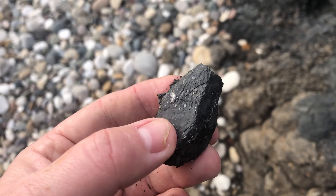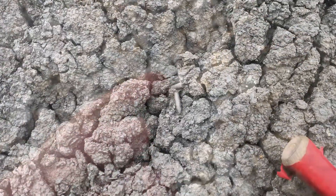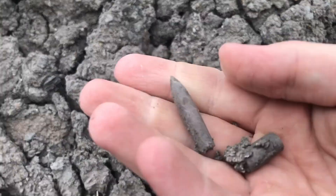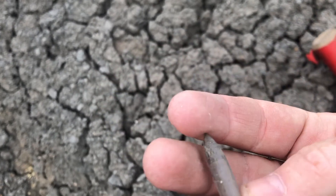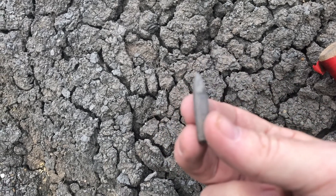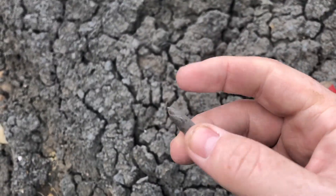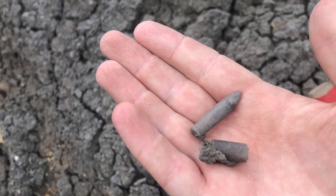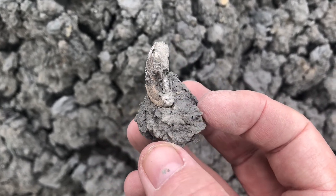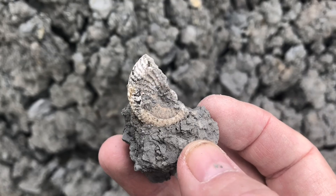Partial imprint but a promising start, especially where we're looking. Just found a partial ammonite — absolutely stunning. Now we just need a full one.